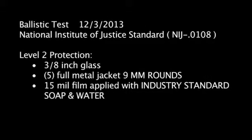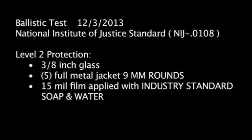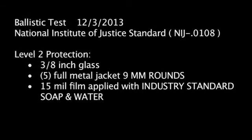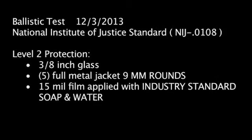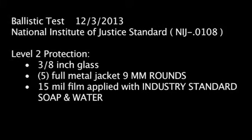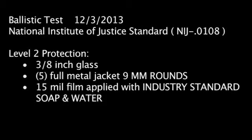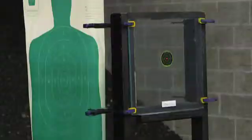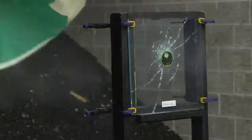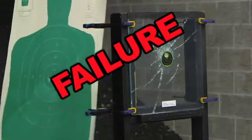Ballistic Test, December 3, 2013. National Institute of Justice Standard, Level 2 Protection. Three-eighth-inch standard commercial glass. Five full metal jacket 9mm rounds. 15-mil film applied using the standard industry application solution of soap and water. Failure — lethal penetration.